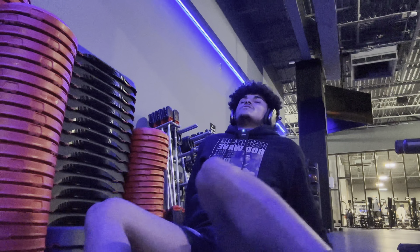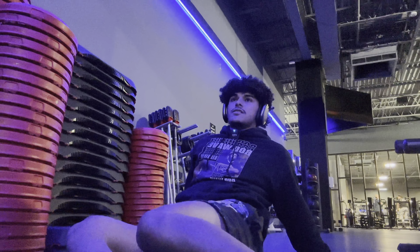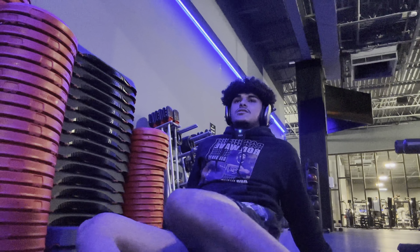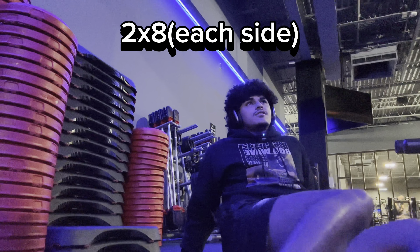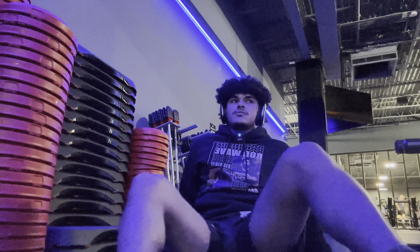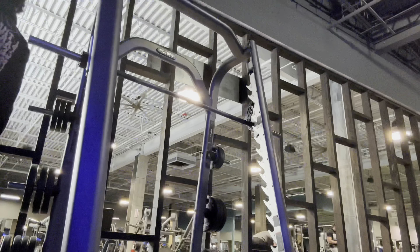Welcome to gym vlog number four. Today is my active recovery day. A lot of people get confused about recovery days — what are you supposed to do? For the general population, if you're not injured, just a little sore or tired, it can be beneficial to be a little active. Evidence points toward getting your blood circulating to promote more recovery than doing nothing. That could be meal prep, reading, meditation, or yoga.